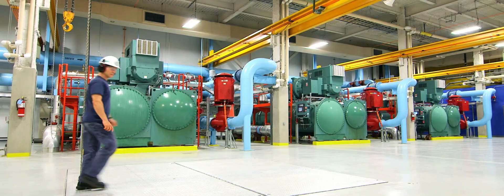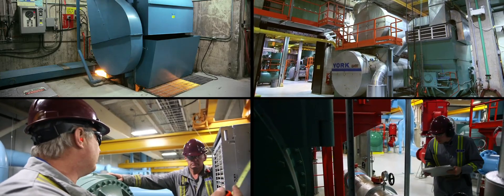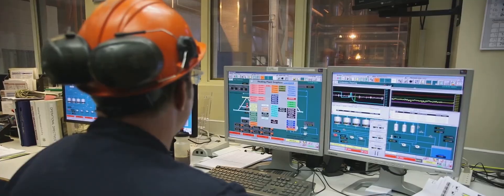Behind the scenes, a dedicated team of engineers, technicians, and operators work around the clock to monitor and maintain the system, ensuring reliable energy delivery to the campus.